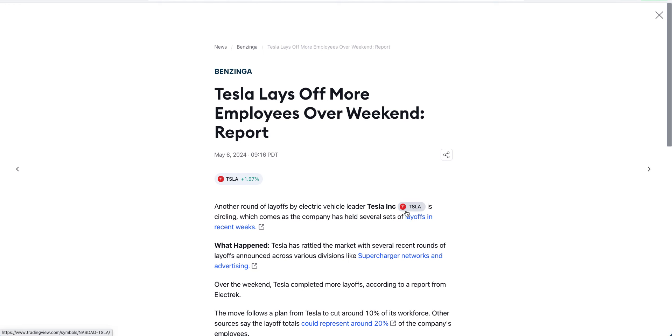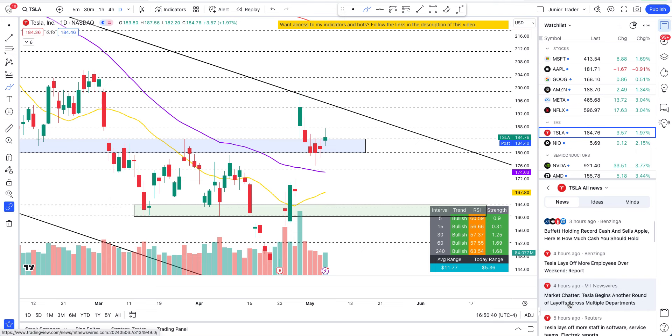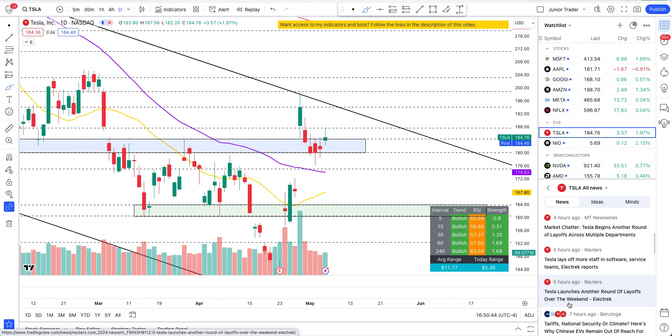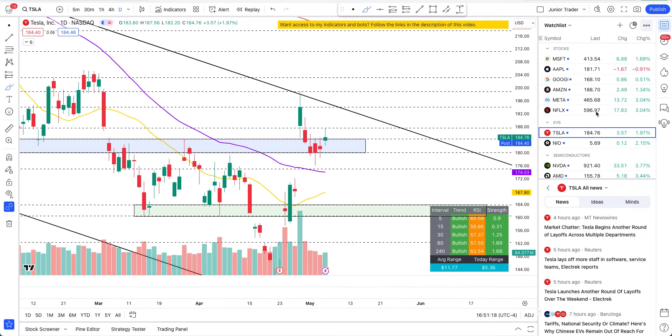Then we have 'Tesla laying off more employees over the weekend.' When Meta does it, it's seen as great — increasing cash flow. I don't think they're cutting staff that is critical to the bottom line or cash flow. Tesla lays off more staff in software and service teams. We'll stick with the technicals — I'm just telling you what's happening in the news world here.